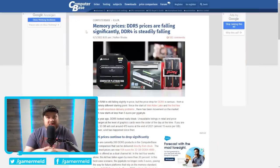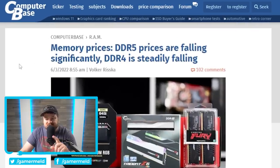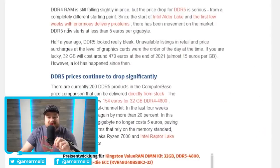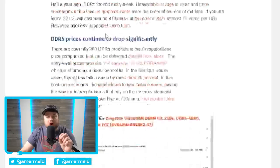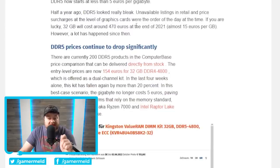Okay, it's news time, and first up for today we have a really interesting story from ComputerBase. It mentions memory prices, and when we go down here it says DDR5 now starts at less than five euros per gigabyte. That's actually a really big deal because that's a 20 percent decrease in just four weeks — so in one month DDR5 prices have dropped by as much as 20 percent.